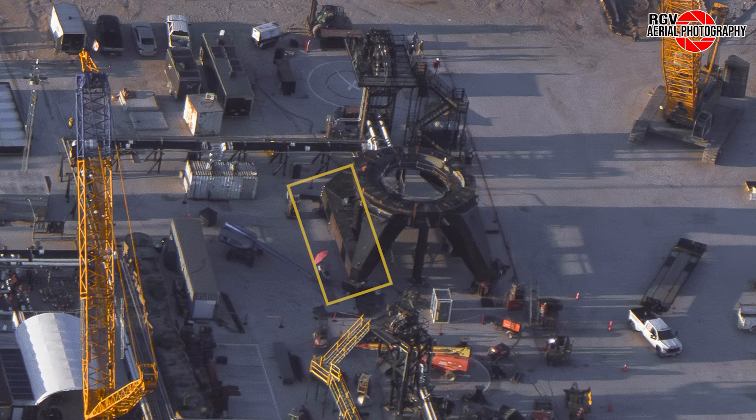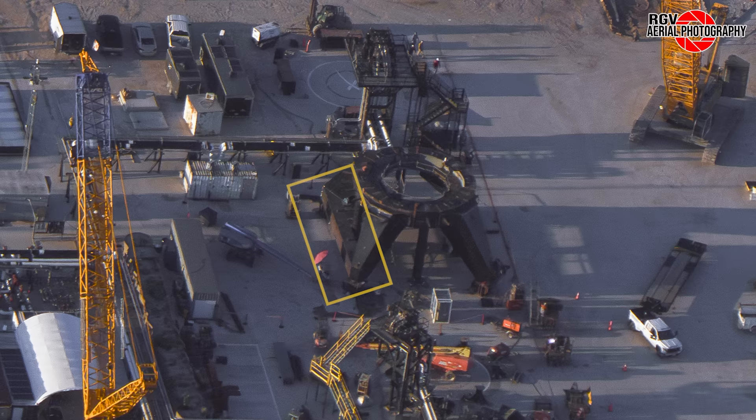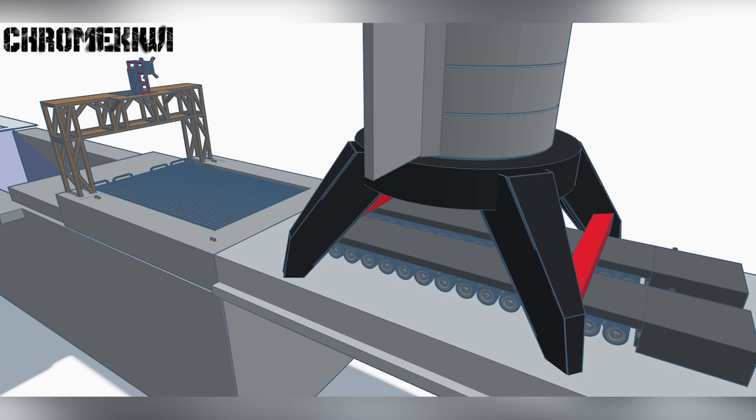These parts were seen last week in smaller assemblies nearby. Moving right to the static fire stand, we can see the large steel beams spotted last week, as well as a second one, have been installed between the legs on what is believed to be the front and back sides. Per a render by Chrome Kiwi shown last week, it is possible that these steel struts could be used for SPMTs to pick up the ship and test stand for transport to and from Massey's, eliminating the need for a large crane.